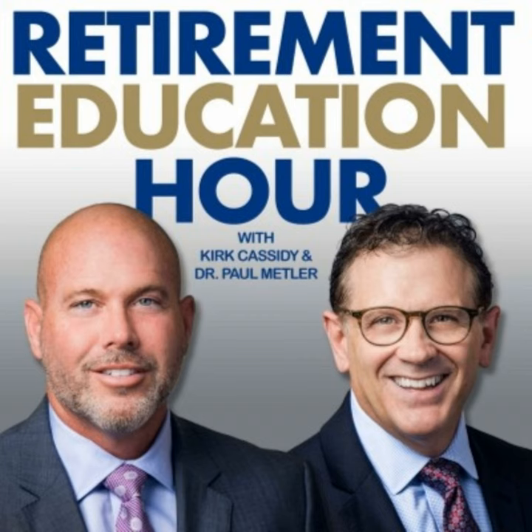Happy to be back in the studio for the Retirement Education Hour. I'm Megan Mozak, here with financial instructors Kurt Cassidy and Dr. Paul Mettler. They're both with the Retirement Education Foundation, and throughout the show we're going to be telling you about the foundation's courses at major Michigan universities and how you can get a front row seat. These courses are designed to help you be confident about this next stage of life and how to plan for a modern retirement.